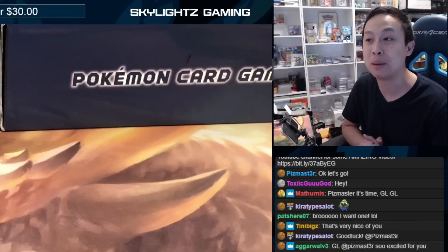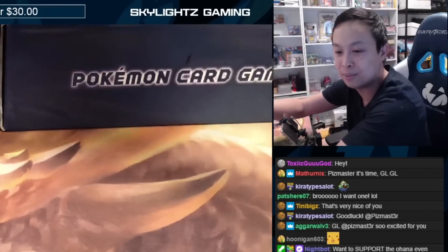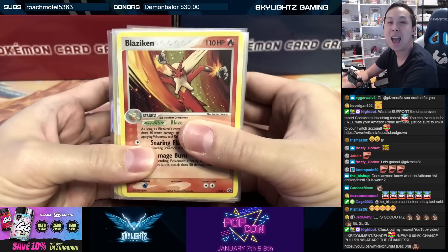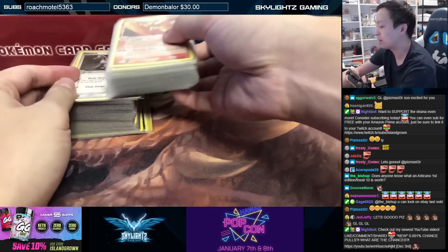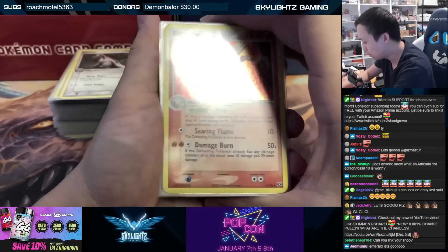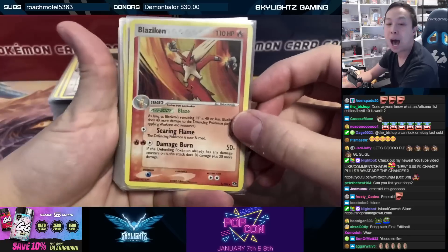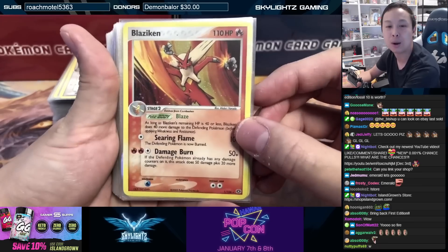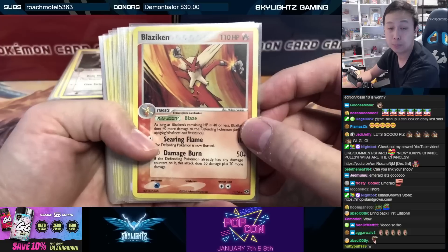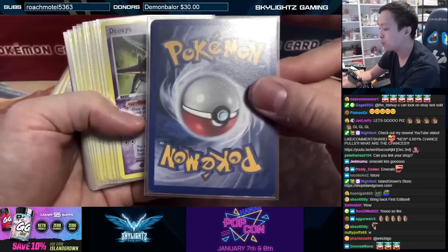A lot of people are going to be chasing these EX era sets. EX Emerald is a beautiful set, printed during the EX era and released in 2005 — almost two decades ago. As you can see, here are the holos from the master set, all in order. They're all sleeved up — we took a lot of time preparing these cards. They're sleeved in a side-loading perfect fit, then into a KMC Hyper Matte Clear, so double-sleeved for every single card.